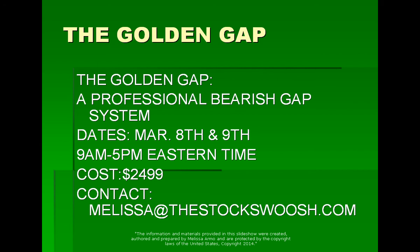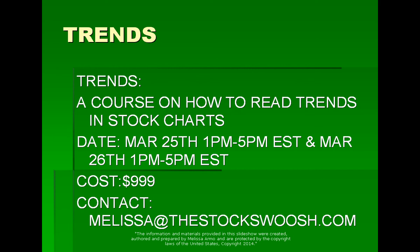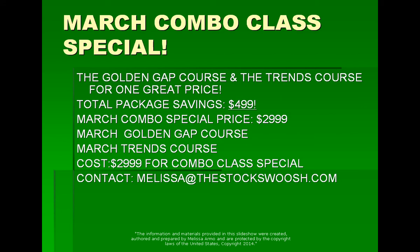Email me at melissa@thestocksquish.com. I'm also doing a special this month on the Trends course — a course on how to read trends and stock charts. This class is March 25th and 26th, from 1 to 5. Cost of this class is normally $9.99. However, I'm running a special: if you want to do both classes this month in March, you can do both for $29.99 and save $500.